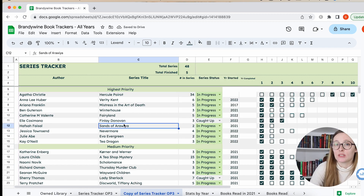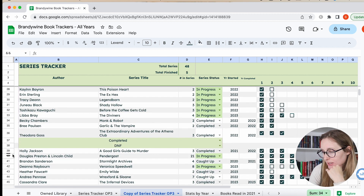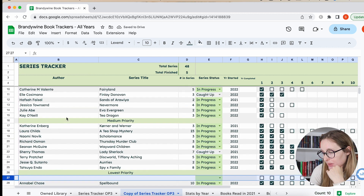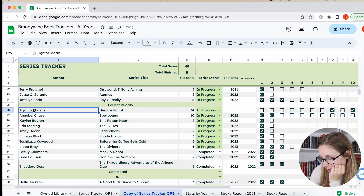So let's go down the list. I'll start with Agatha Christie. For me that's a low priority because I just kind of pick them up whenever I want and I'm slowly going through the series. I would like to complete it in my lifetime, but I'm not super invested in really reading them. I go through my highs and lows of wanting to read them.